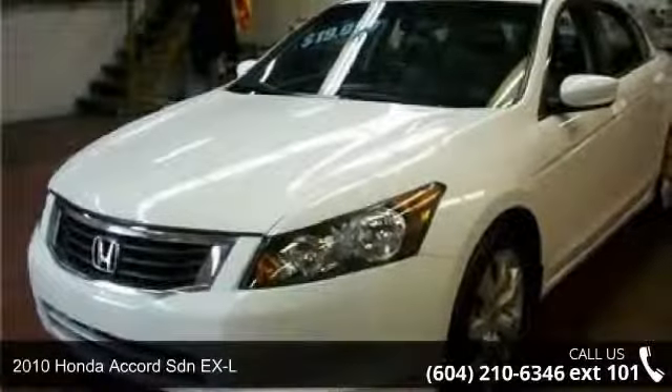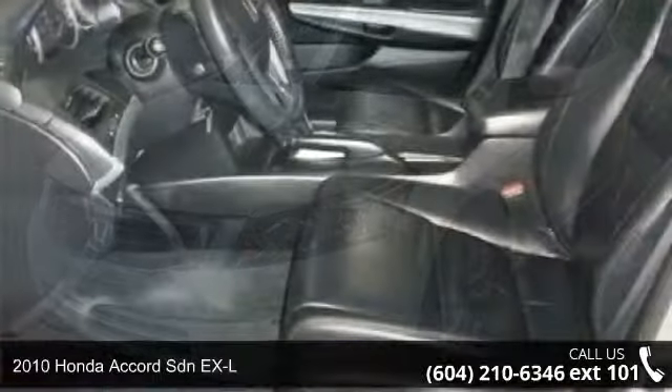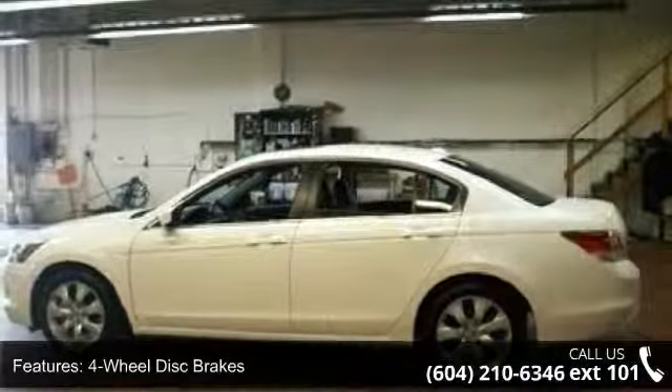Check out this 2010 Honda Accord Sdn EX-L. This may be the set of wheels you've been looking for. This vehicle comes with a reliable four-cylinder engine connected to a smooth-shifting automatic transmission.